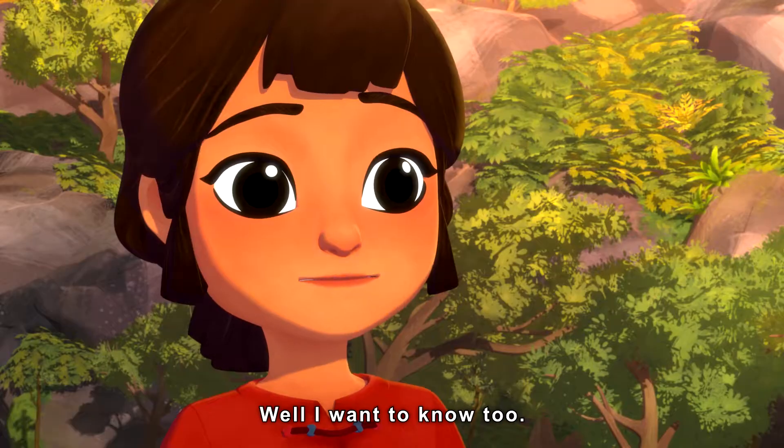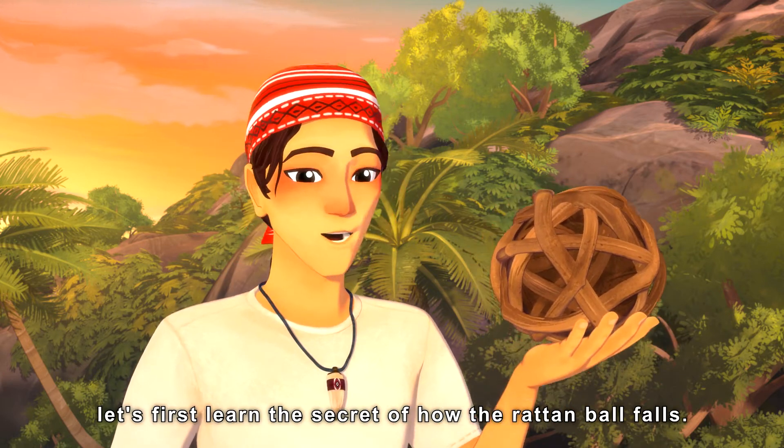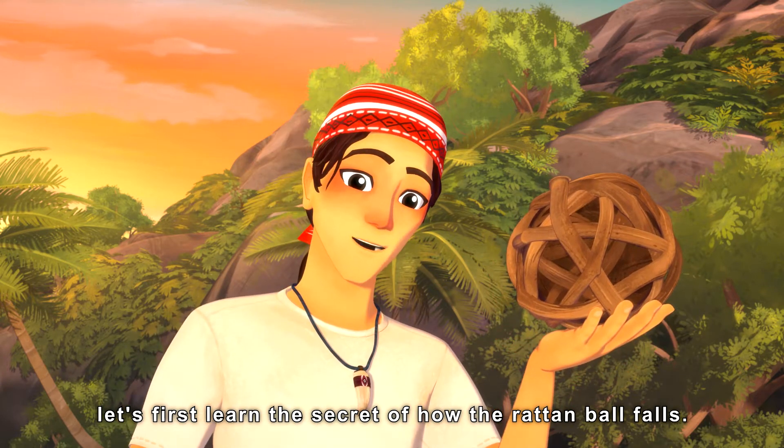What's the secret then? Tell me, please. Well, I want to know too. If you want to pierce the rattan ball, let's first learn the secret of how the rattan ball falls.